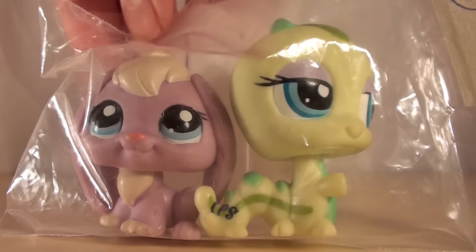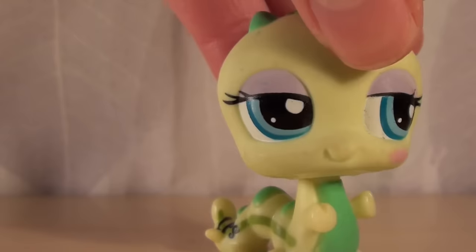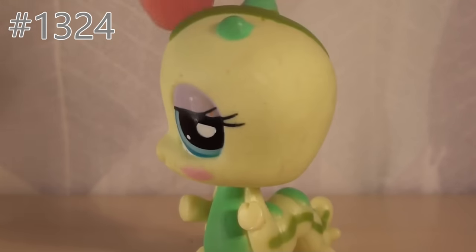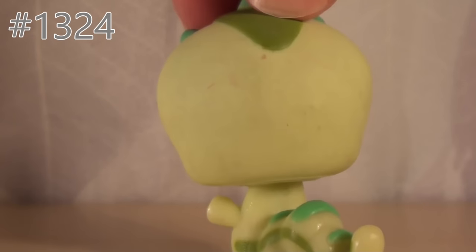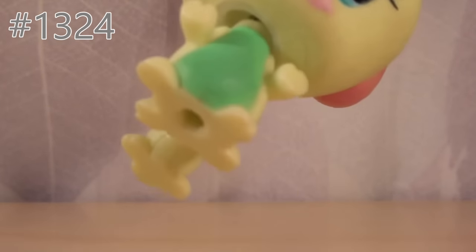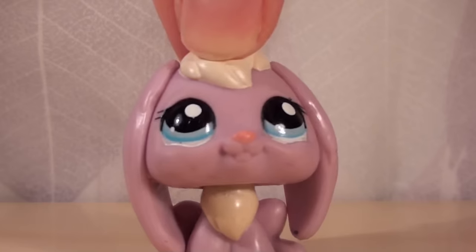Next up, I think we can take this little bag right here. This one was 5 euros and includes a bunny as well as a caterpillar. Let's open it. Aww, look at them! So if we first take a look at the caterpillar — I've really been wanting one of these for such a long time. The condition of this one isn't really the best; it's a little dirty, but I think you can get rid of most of the dirt with nail polish remover. I really like the colors on this one. The caterpillar has a hole, but it's in kind of good condition except for the dirt.